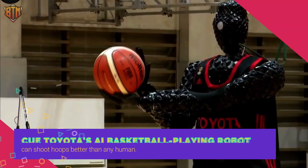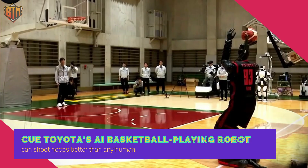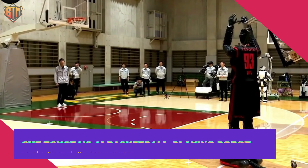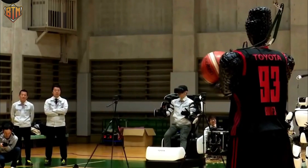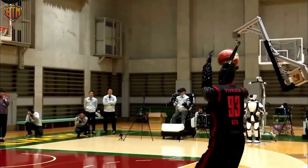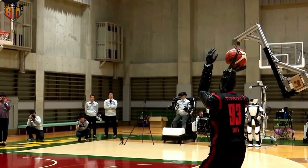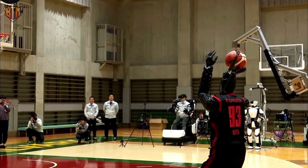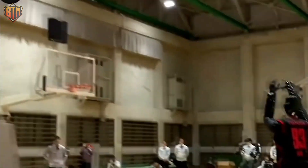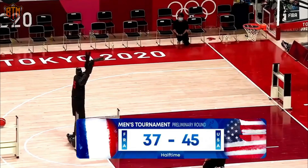Meet CUE, Toyota's AI basketball-playing robot that can shoot hoops better than any human. Originally a passion project by Toyota enthusiasts to learn about AI technology, CUE has become a record-breaking basketball-playing robot that can calculate the distance to the goal and sink 100% of its shots. CUE has improved its skills with every new version, and the latest version, CUE5, can even dribble like a pro basketball player.